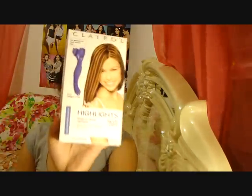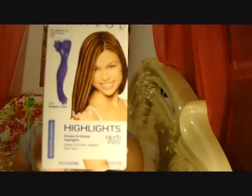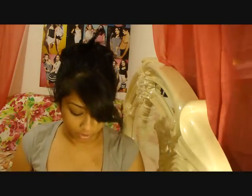I got this Clairol highlighting kit that puts in copper highlights. I don't really use it to do highlights throughout my hair because my hair is so long. I use it just to make the under layer of my hair a bright shade. Before I had that part blonde, and before that I had a penny copper, so now this is just regular copper — and it was only seven dollars at Ulta, so it's a great deal.